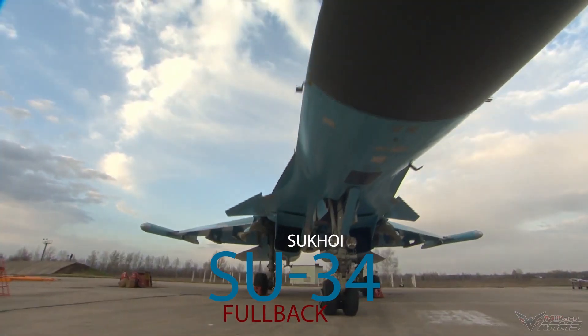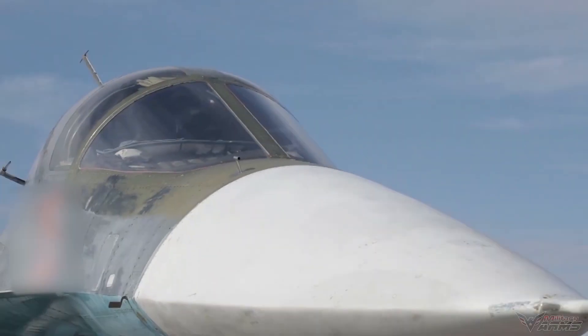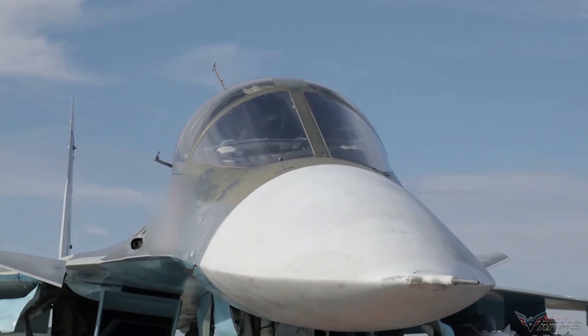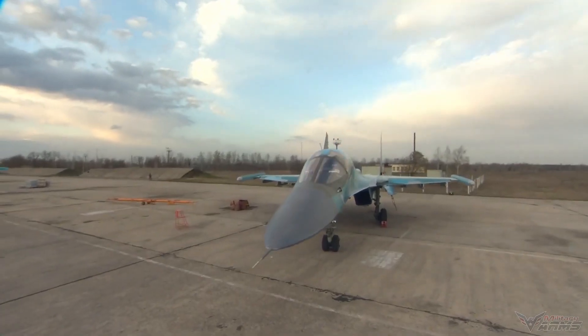The Su-34 is a supersonic fighter aircraft that entered service with the Russian Air Force in 2014. A derivative of the Su-27 Flanker, it is separate from the Su-30, Su-33, and Su-35.